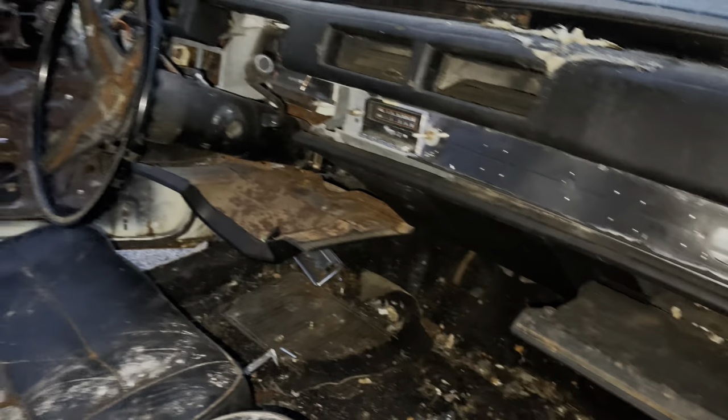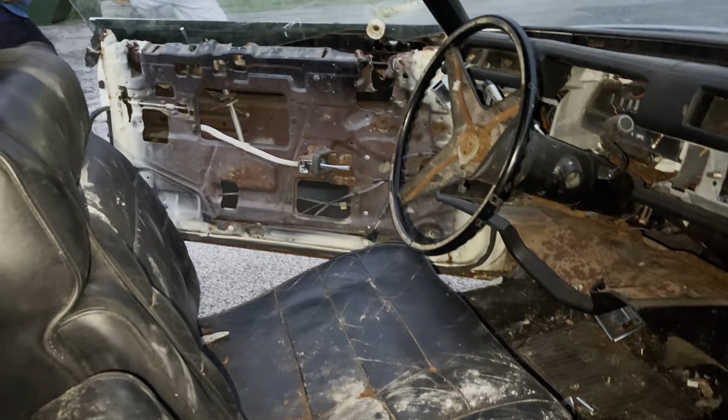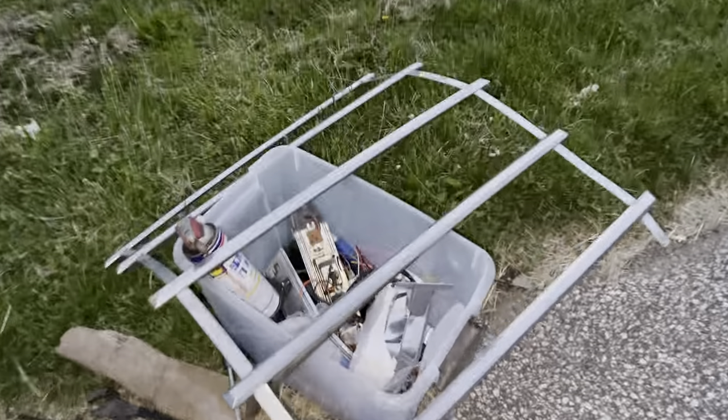Some of the pieces are missing but the majority of the car is here. Somebody messed that up a little bit, but the interior is all here. Headliner is still intact, even though all this stuff is getting redone — everything in this car is getting redone. Power seats on both sides, power seats on both sides.